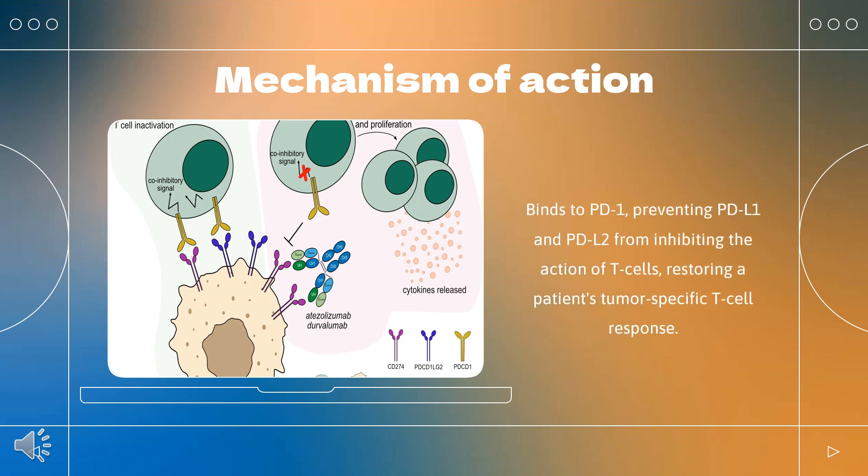How does nivolumab work? The ligands PD-L1 and PD-L2 bind to the PD-1 receptor on T-cells, inhibiting the action of these cells. Tumor cells express PD-L1 and PD-L2. Nivolumab binds to PD-1, preventing PD-L1 and PD-L2 from inhibiting the action of T-cells, restoring a patient's tumor-specific T-cell response.